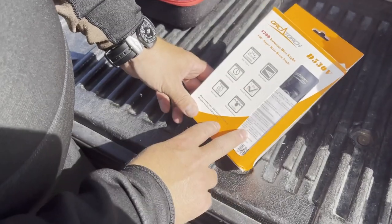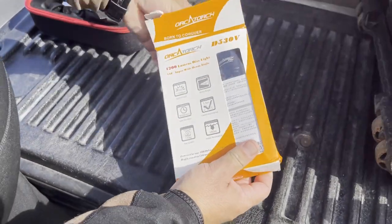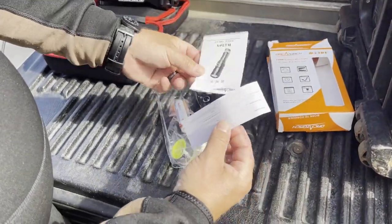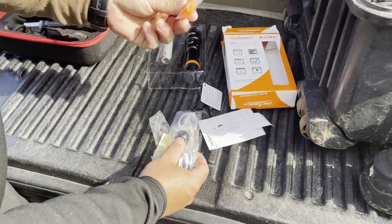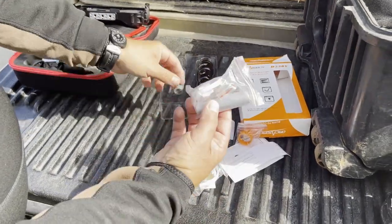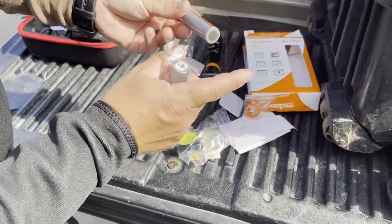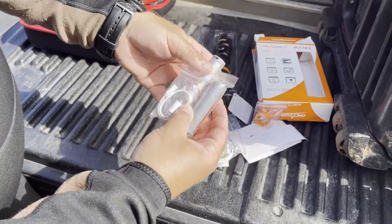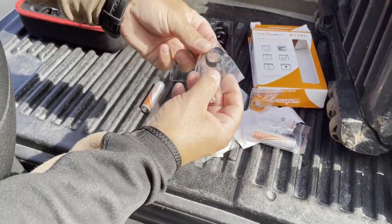Before we jump in, we're going to take a quick look at the D530V from Orca Torch and see what all comes in the box. Looks like we got a little instruction manual, a lanyard, a ton of accessories, a couple extra O-rings if we want to change them out. It does come with two batteries — USB rechargeable 18650s, which is very common in dive lights today. And another cool thing is we can use any 18650s. There's a USB charger, and we also have spare O-rings.